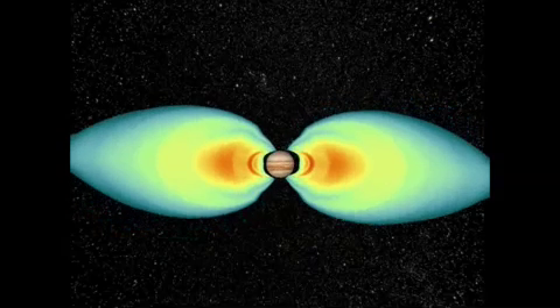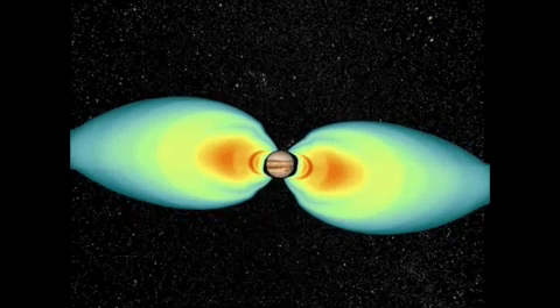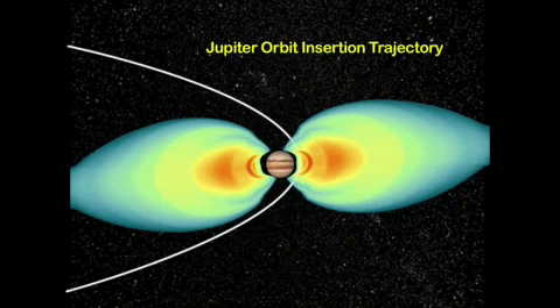In addition, Jupiter has the most massive atmosphere of all the planets, and Jupiter's magnetosphere is the largest structure in the solar system.